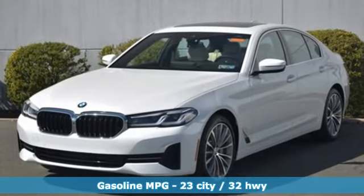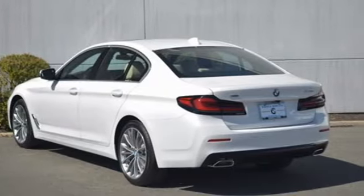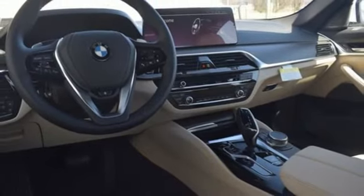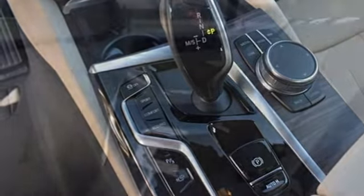Integrated navigation system with voice activation, dual zone climate control, Wi-Fi hotspot, express open and closed sliding and tilting sunroof, intercooled turbo inline four-cylinder engine, four-wheel drive, and streaming audio.